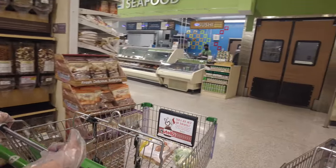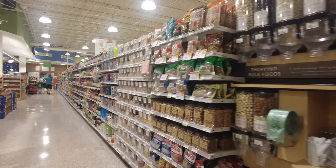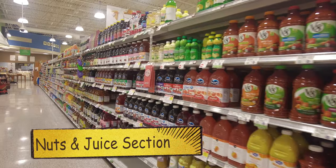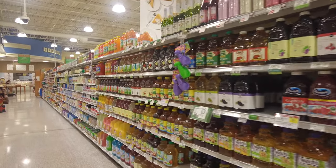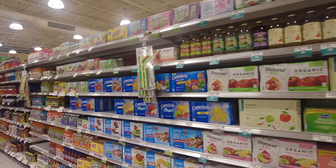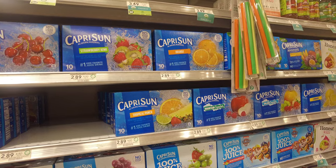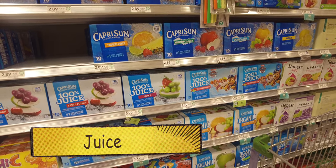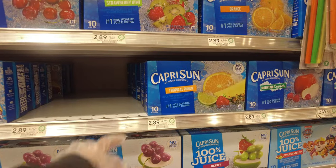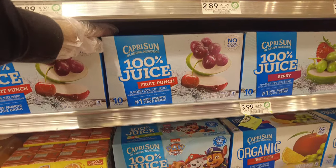As you walk through the produce section, you can see some pre-cut fruits you can just pick up and go. On my right there are some dried fruits, some to-go mugs, and some juices. We'll be picking some juice for the kids. There are different kinds and different flavors. Capri Sun is supposed to be the favorite, so we ended up getting 100% juice Capri Sun fruit punch flavor. I was thinking about getting the tropical punch but we ended up getting the fruit punch.